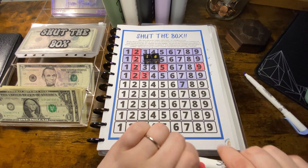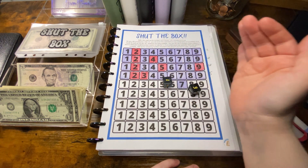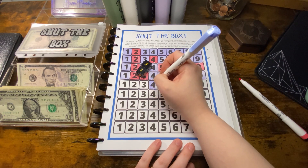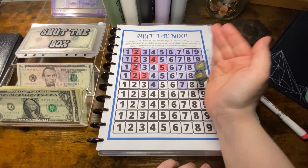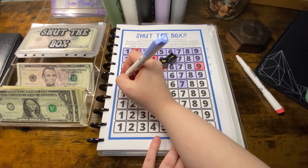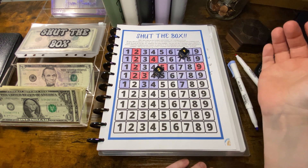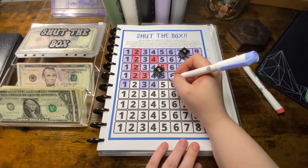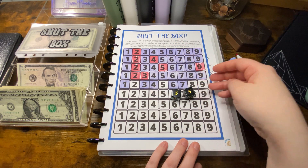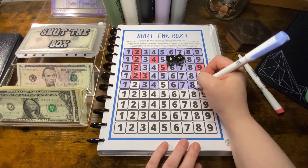I'm just gonna leave these on the cap — three and four. Another four, so we're gonna do the three and the one. Okay, six. Okay we have ten.